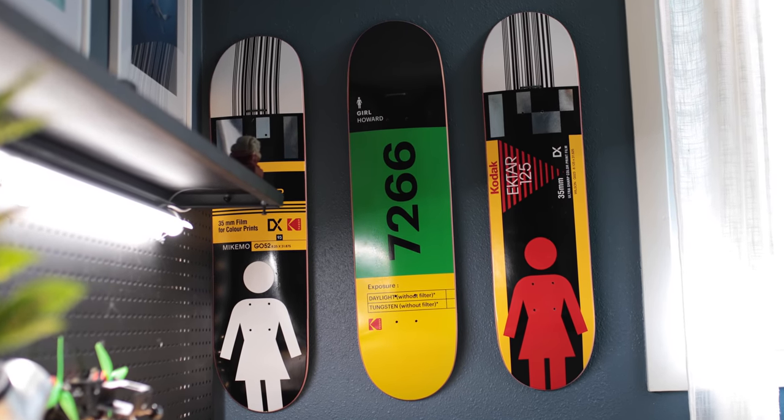You can see the vibe I was going for — it's very Pinterest blue, whimsical but creative. We'll do one quick little walk around so you can take it all in.